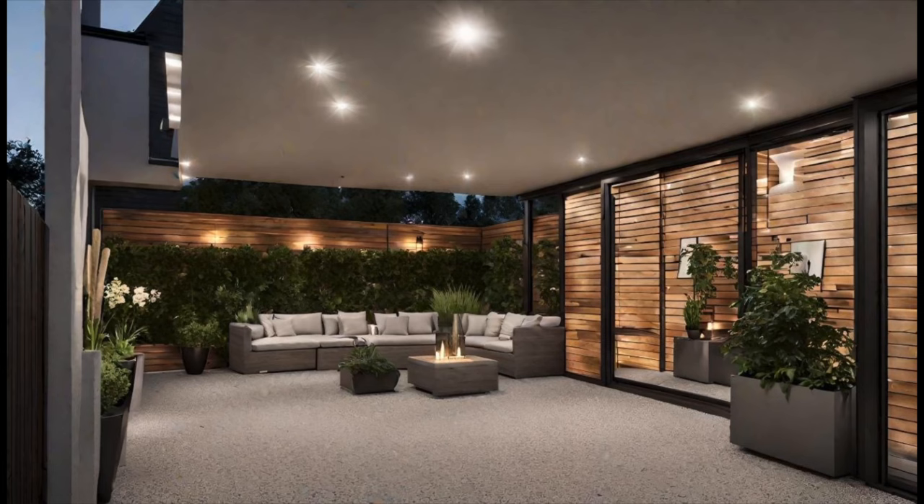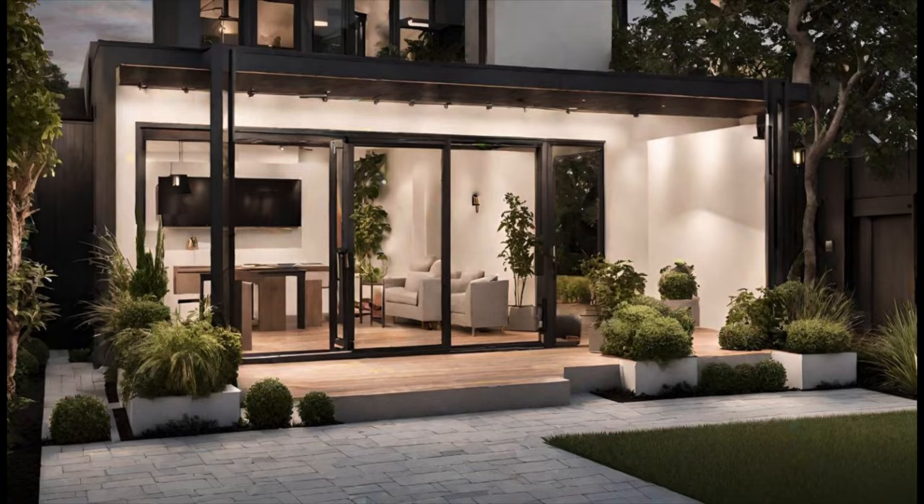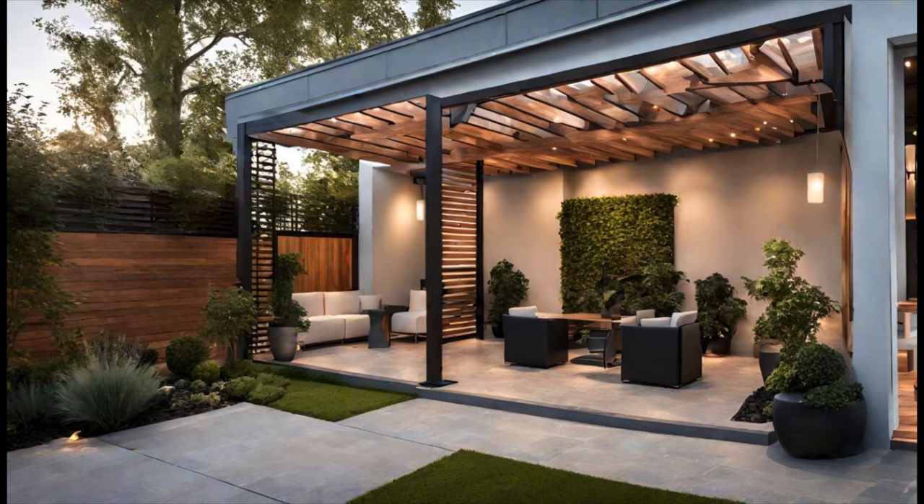there are numerous patio seating ideas that can transform your outdoor area into a stylish oasis. One popular option is to incorporate a pergola in your patio design.